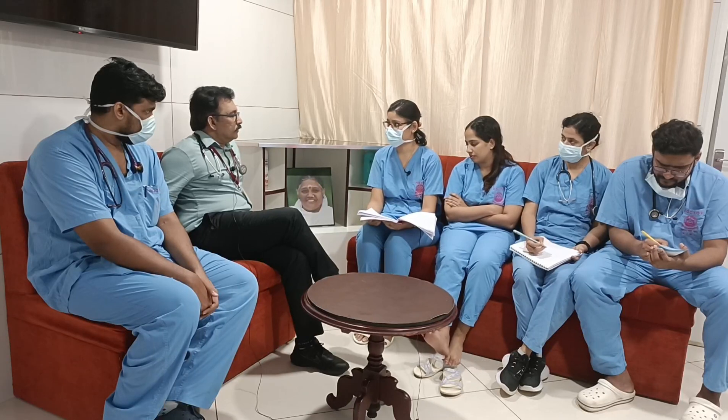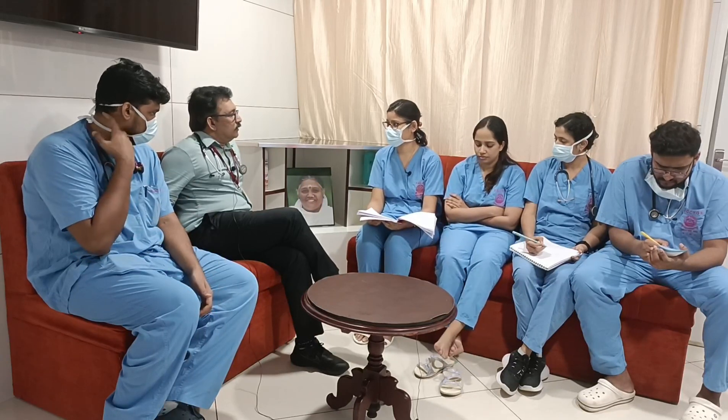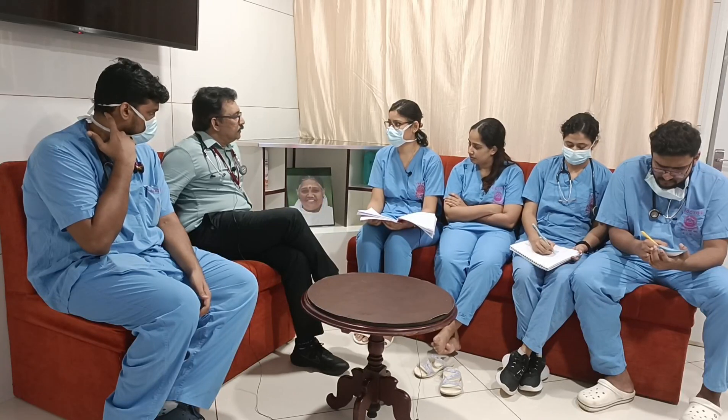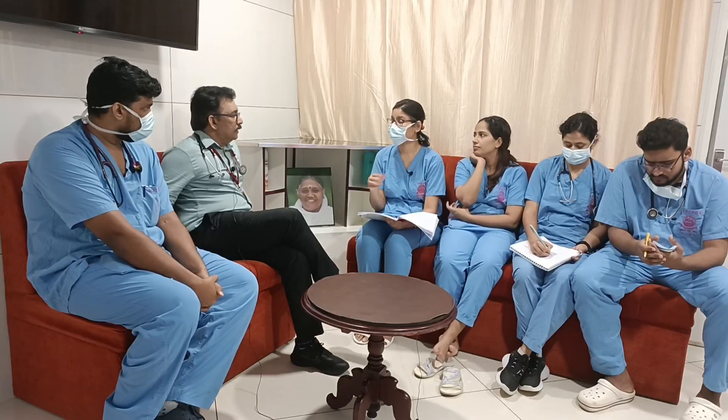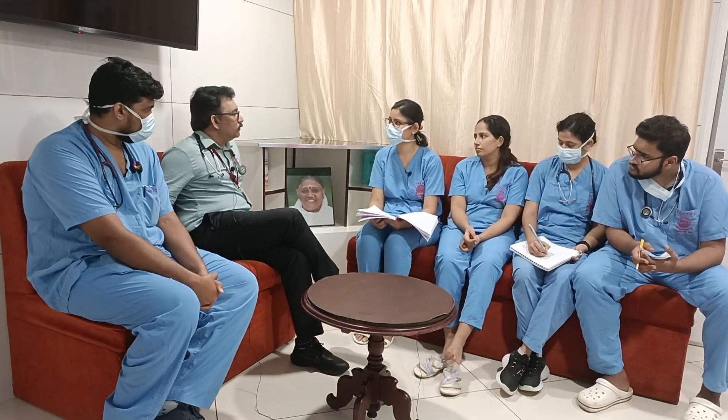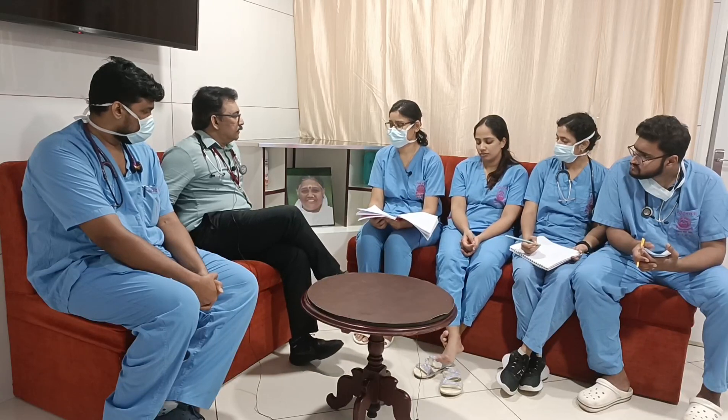After 24–48 hours of pralidoxime, we stop it. Why? Because of aging — which is the irreversible binding of the organophosphorus compound. After aging occurs, pralidoxime will not be useful.